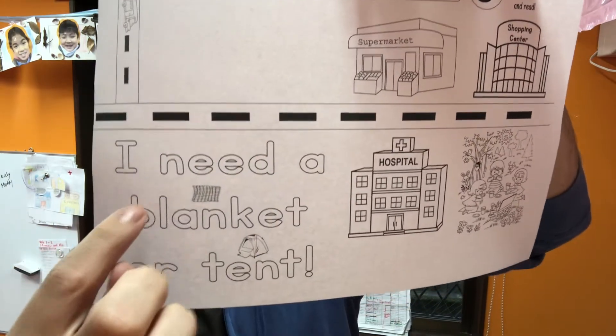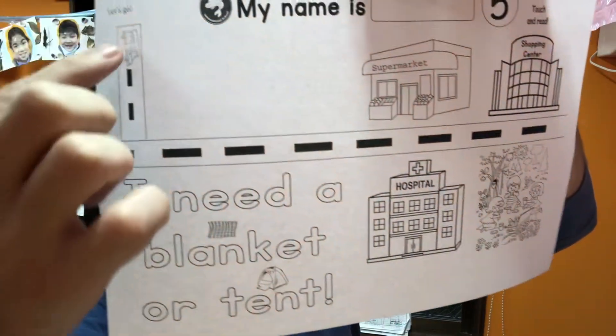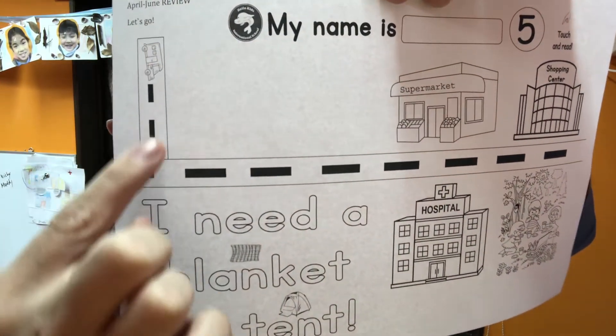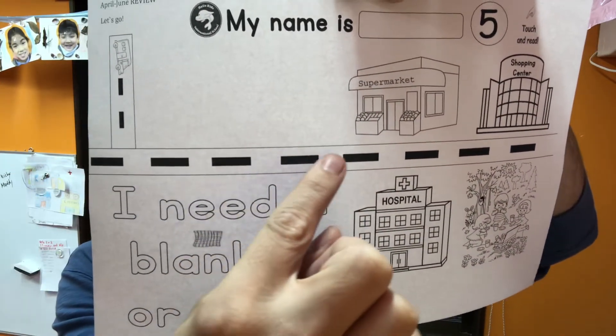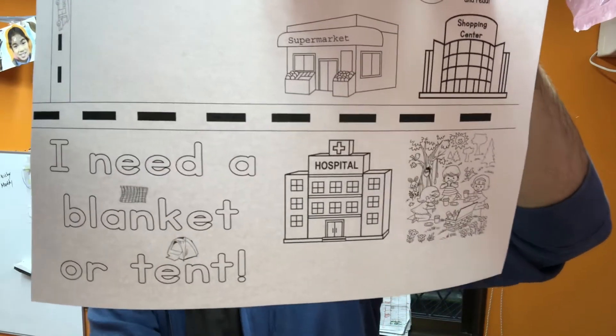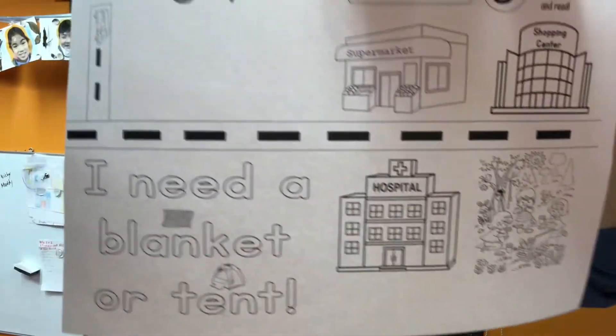We may be lucky enough to open our tent on the third floor today, and yes, it looks just like that. And number five — well, here we are back in the city. It says I need a blanket or tent, so where do we go? We start here and then draw your line — ddd, ddd. Where do we go? To the supermarket, the hospital, the park, or the shopping center? Shopping center!